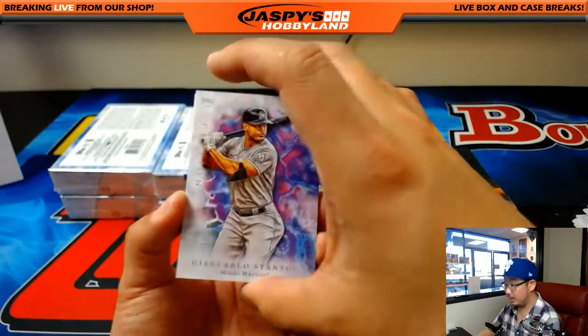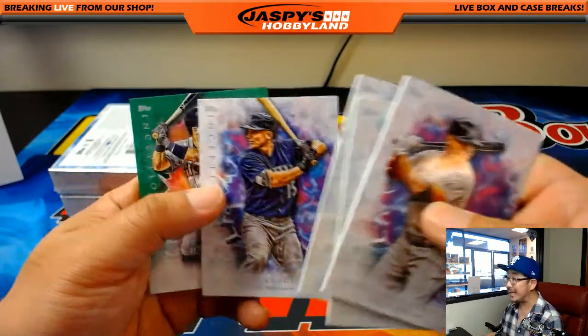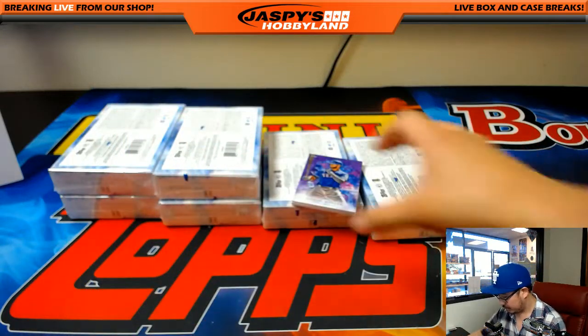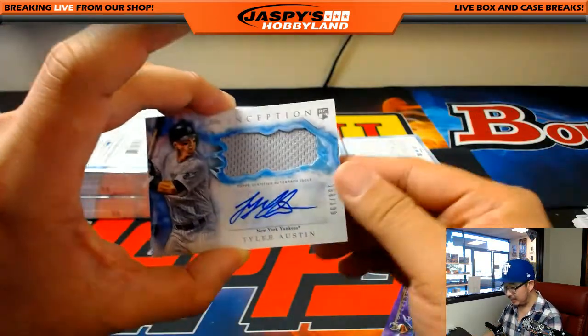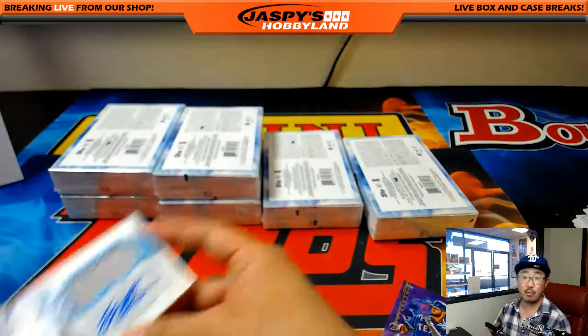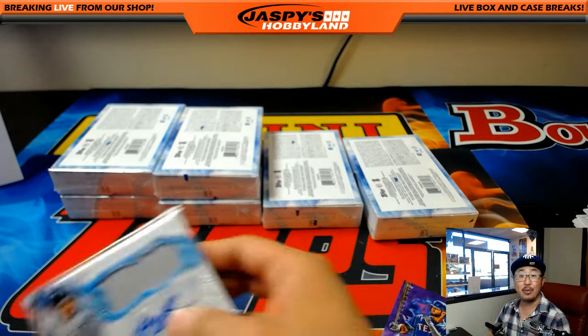Next box: Giancarlo Stanton, Lance McCullers, Marcelo Zuna, Kyle Seager - Corey's brother - and Jose Altuve. Behind Nomar Mazara, 18 out of 150 for the Rangers, Michael Earle. And a Yankee: Tyler Austin, jersey auto, 156 out of 199 - Michael Van Wye with the Bronx Bombers.